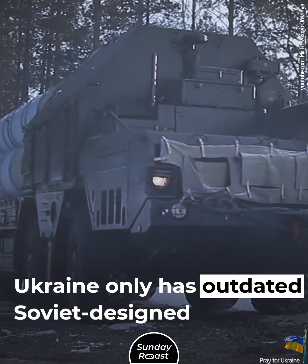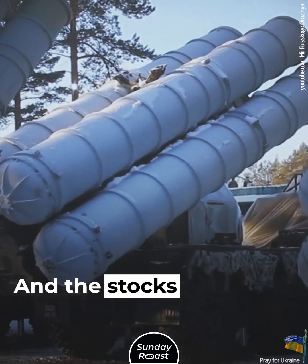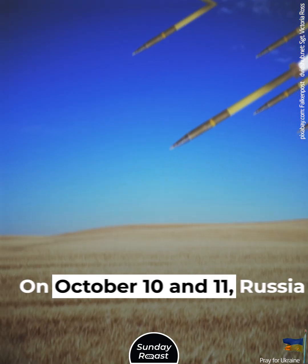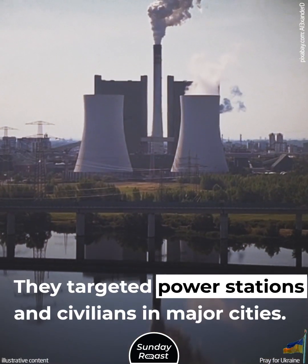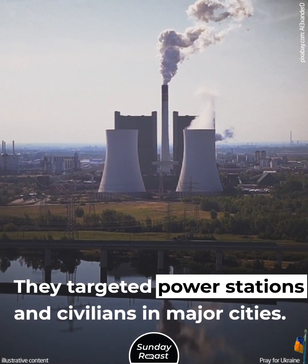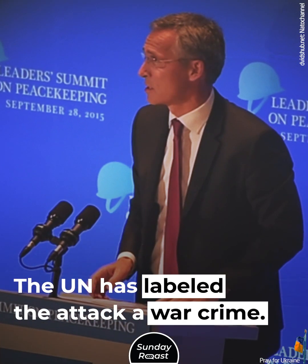Ukraine only has outdated Soviet-designed air defense systems, and the stocks are being depleted. On October 10 and 11, Russia fired a volley of missiles targeting power stations and civilians in major cities. The UN has labeled the attack a war crime.